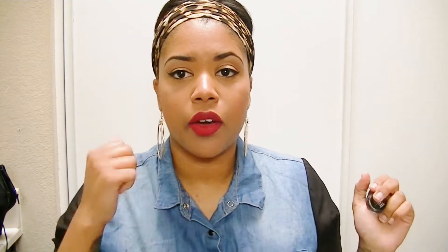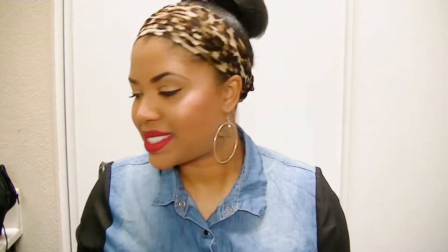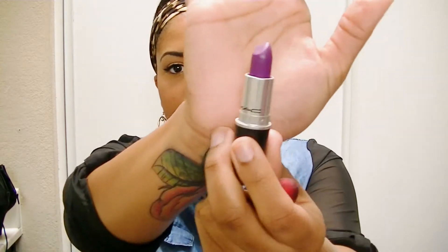If you guys want me to do an eyebrow routine, go ahead and thumbs up this video and I will record that for you. The next two things are from MAC — I got the infamous Heroine lipstick. It's a deep purple and I really like it. The only thing I don't like is that purple lipsticks make your teeth look really yellow.